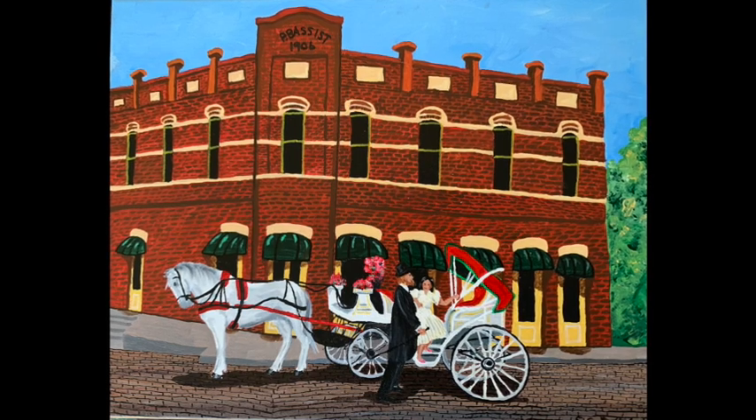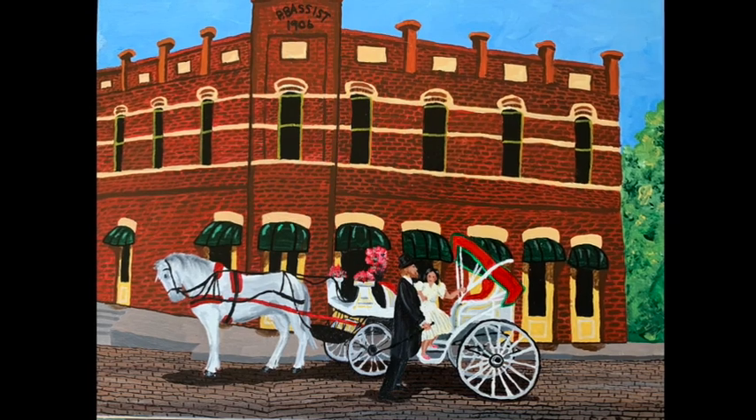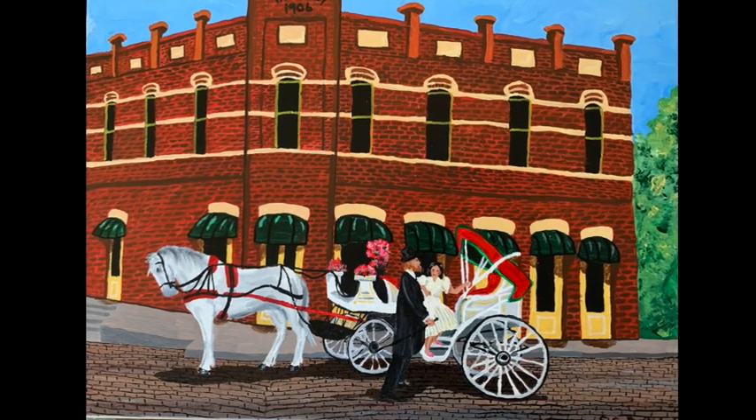This is a few of my paintings from February. This was the commission, the Elgin Opera House, in watercolor.